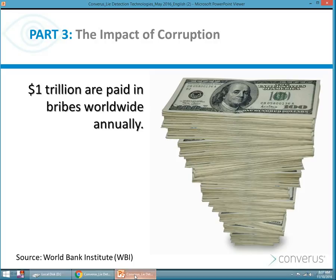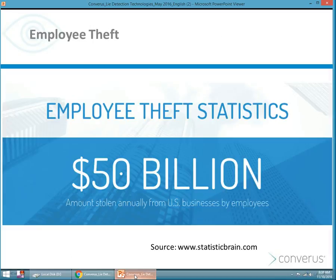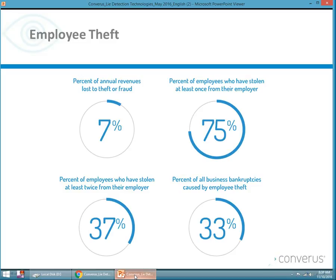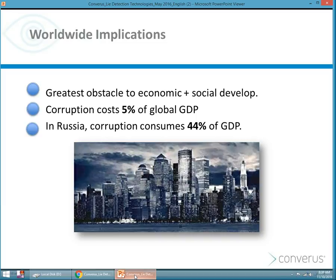Why do we need deception detection technologies? Because crime and corruption are rampant in the world. Even the United States finance industry could spend about $10 billion annually to combat money laundering, according to Citicorp. Employees tend to steal from employers — $50 billion in the U.S. is stolen by employees. Notably, 75% of all employees have stolen at least once from their employer — a very stark fact. Men typically steal the most, and those with college or high school degrees tend to steal more. The greatest obstacle to economic and social development is corruption and fraud. Corruption costs about 5% of global GDP. In Russia, corruption consumes about 44% of GDP, which is a horrible statistic.